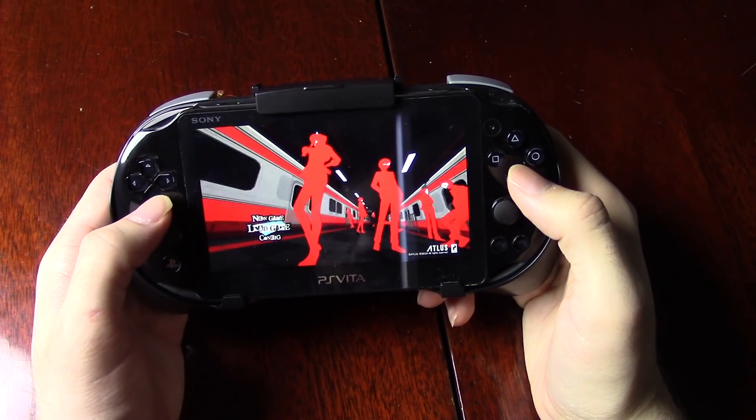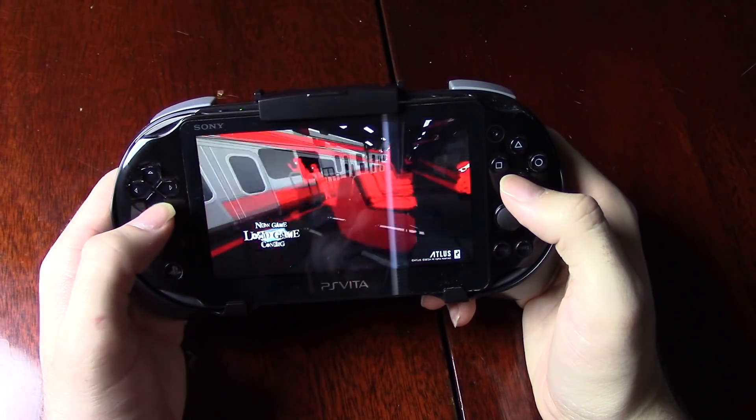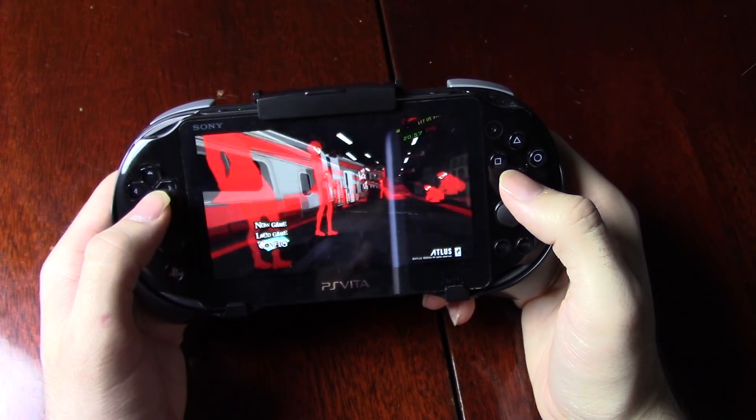Anyway guys, that's pretty much it for today. I'm going to be showing you the setup process for hooking up your PS4 to your Vita for remote play right now. Stay tuned if you want to see that, otherwise thank you very much for watching.